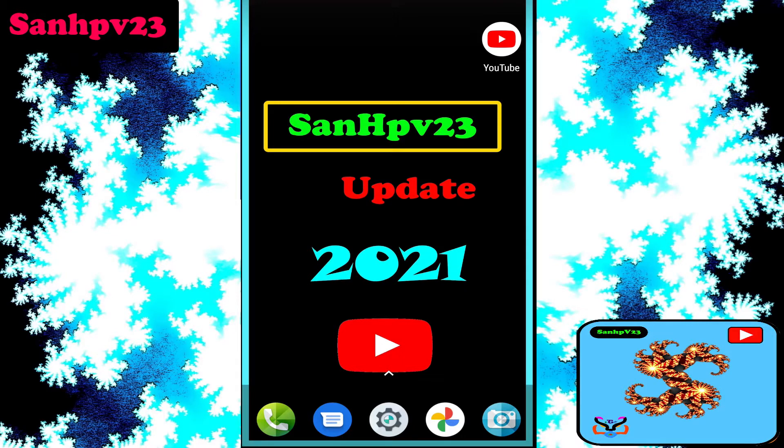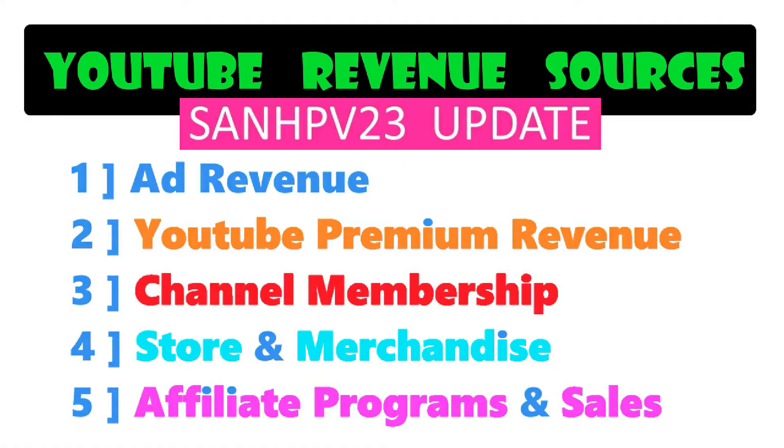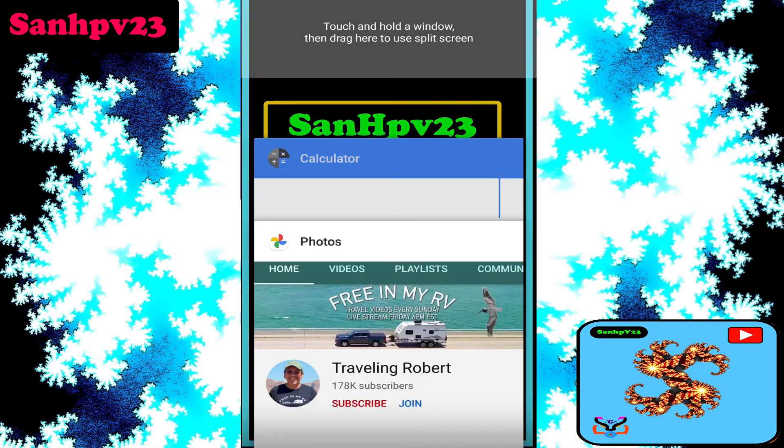To calculate YouTube revenue, you need to know the various sources: first, ad revenue; second, premium view revenue — these two are mostly eligible for all channels. Third is membership revenue, fourth is merchandise revenue, and fifth is affiliate marketing and promotion revenues.